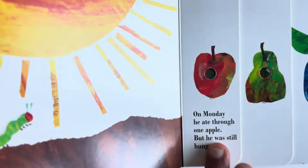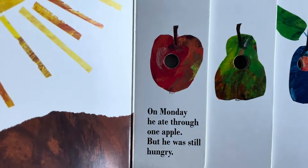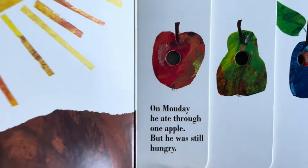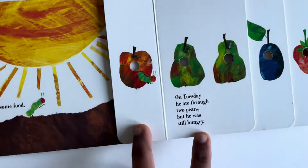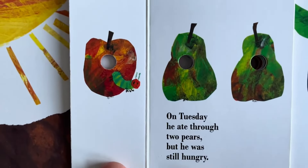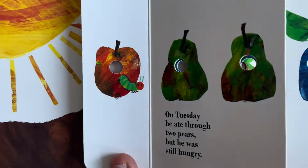He found an apple. On Monday, he ate through one apple. He was still hungry though. On Tuesday, he ate through two pears. He was still hungry.